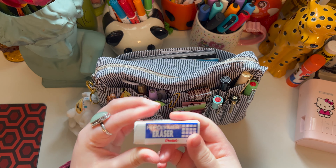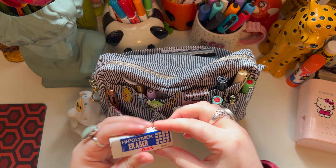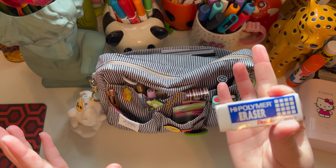In this pouch I have an eraser — this is my favorite eraser. I want to get the one that Pocket Journal Pam uses, that's like a pencil eraser, but this is what I have for now.